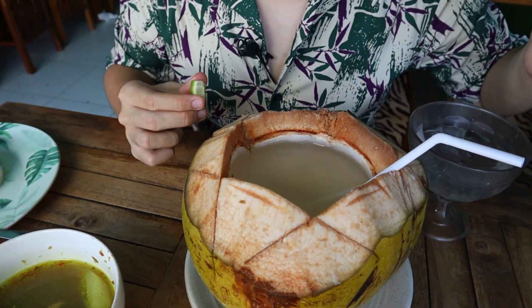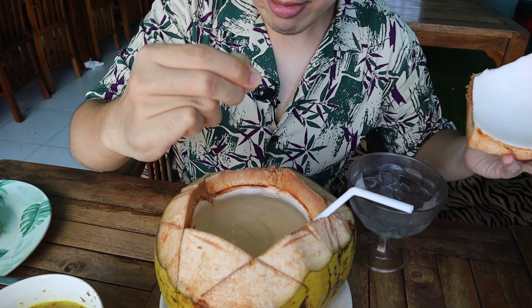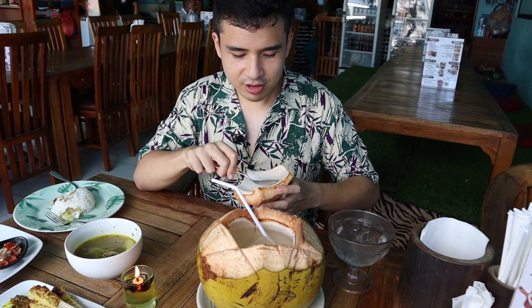Alright guys, here's the coconut. Wow, so much coconut water! Squeezing some of that lime, mix it all good. It's so refreshing, I love this. Here in Bali, you can expect to find coconut just about everywhere you go — and I'm not complaining. Really good, really refreshing. It's my favorite. Cheers.